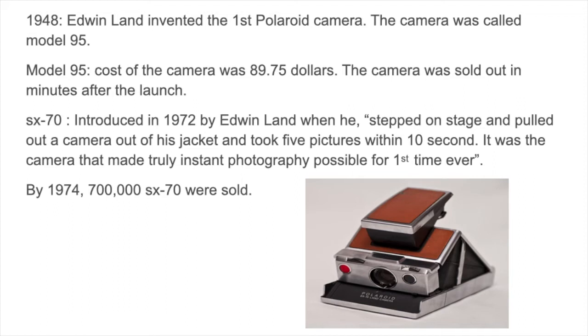In the year 1972, one of the most famous Polaroid cameras was launched — the SX-70. Edwin Land clicked 5 pictures within 10 seconds. This was something new. The cost of the camera was $180, but still by 1974, 700,000 of them were sold.